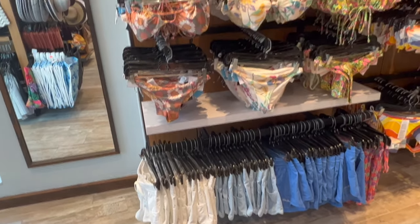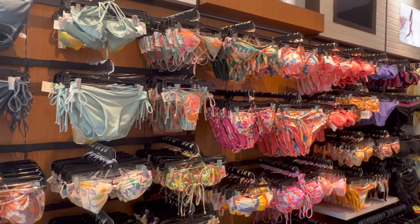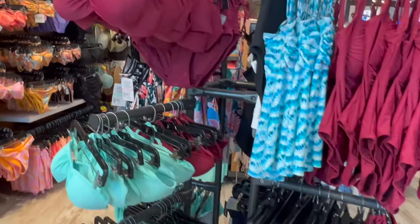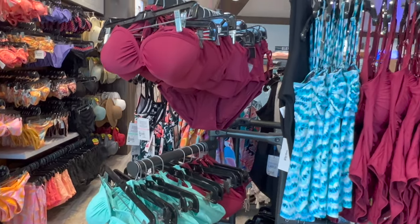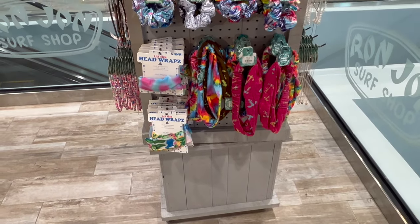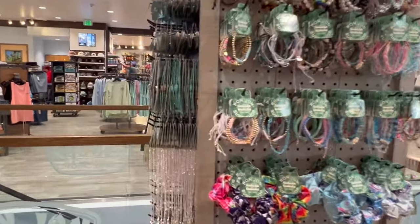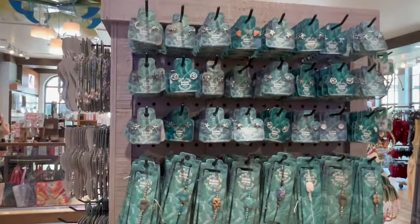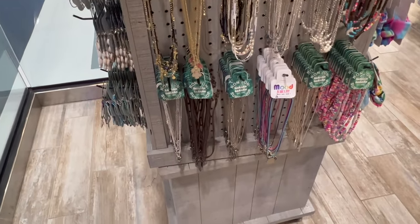I don't know much about women's swimwear, but they got plenty of it — they got this whole wall here, and then a spinner rack of swimwear. Like I said, if I was going to get into pricing I'd be doing this all day. This is kind of cool — they got head wraps, scrunchies, bracelets, all specific to Ron Jon. And earrings and necklaces too — pretty cool.